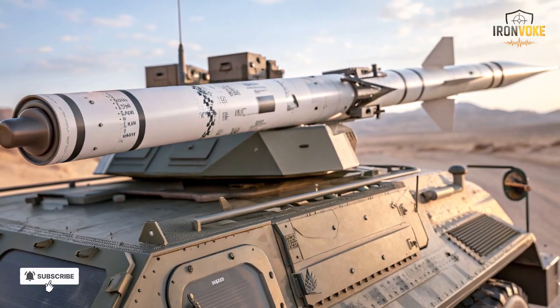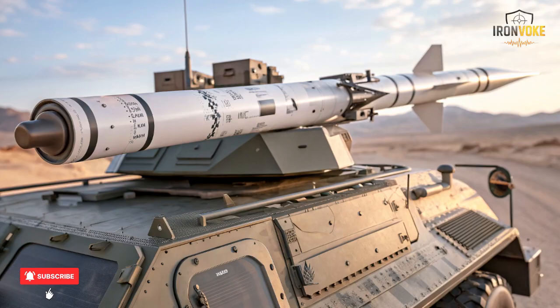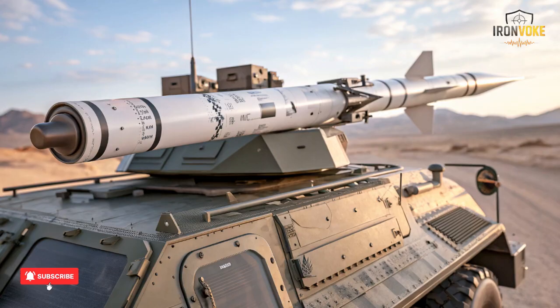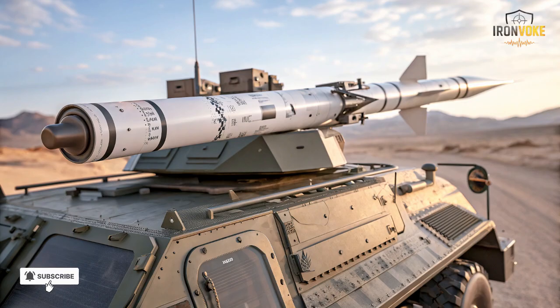Welcome back to the channel. Today we are taking an in-depth look at one of the most advanced missiles ever developed — Israel's Spike missile. This weapon has completely transformed modern warfare with its precision, versatility and innovative technology. Designed by Rafael Advanced Defense Systems, the Spike missile is a family of anti-tank guided missiles, but its capabilities extend far beyond just armored vehicles. From urban warfare to open battlefields, it has redefined how militaries think about tactical strikes.